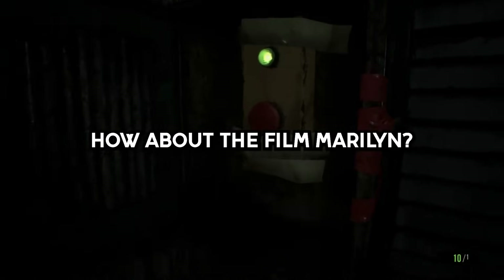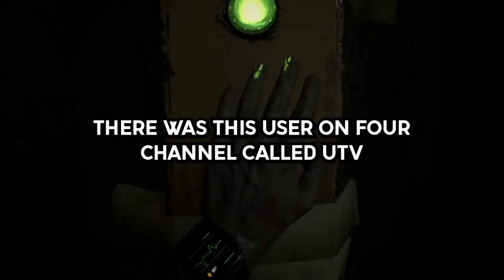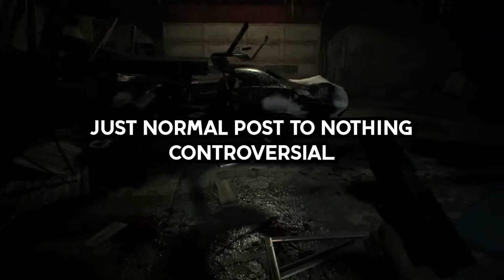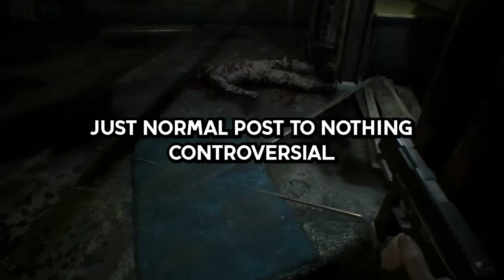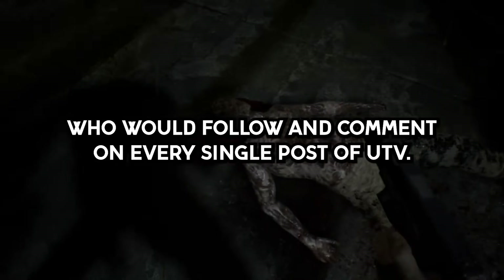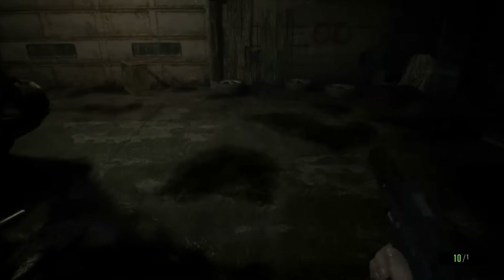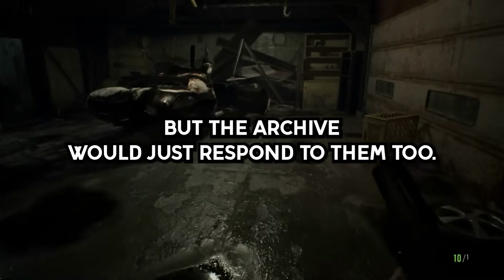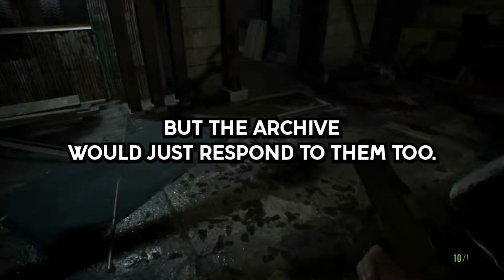Story 4. How about the Phil Marillion? There was this user on 4chan called UTV who frequented the sports page and made lots of posts — just normal posts, nothing controversial. He had a stalker known as the Archiver who would follow and comment on every single post of UTV. After a while, UTV would get sick of these comments and tell them to get lost, but the Archiver would just respond to them too.